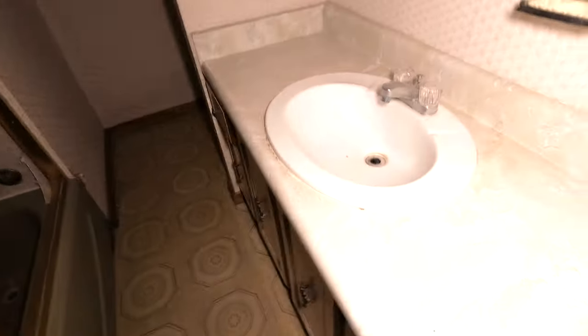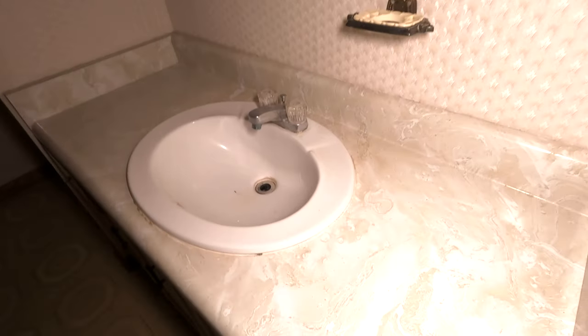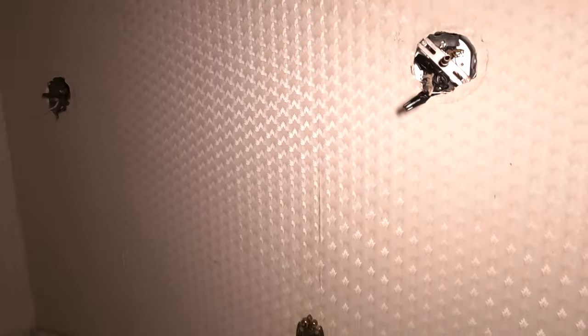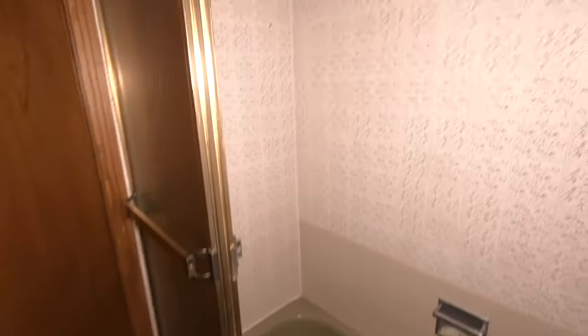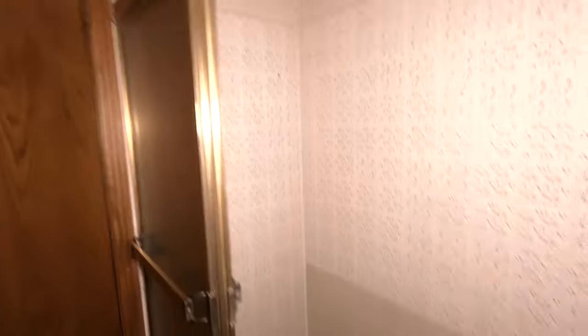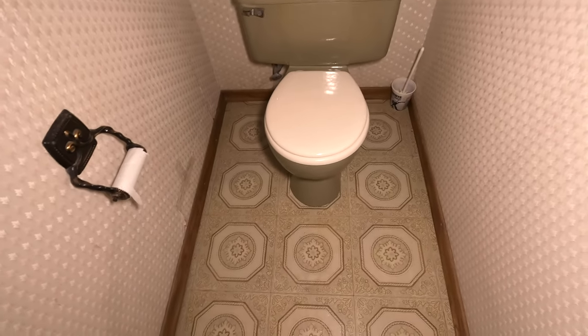Let's check out the bathroom: interesting wallpaper and countertop, with a brass-colored shower. And a green tub with green tile, brass fixtures, and a sliding glass shower. I don't really think that combination goes well together. The floor in here is pretty outdated.